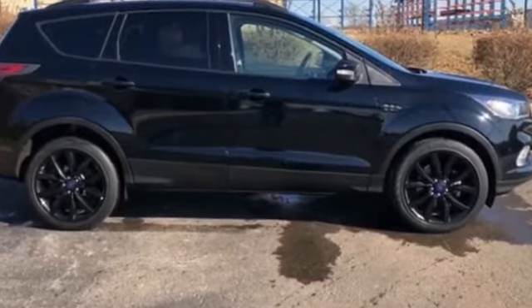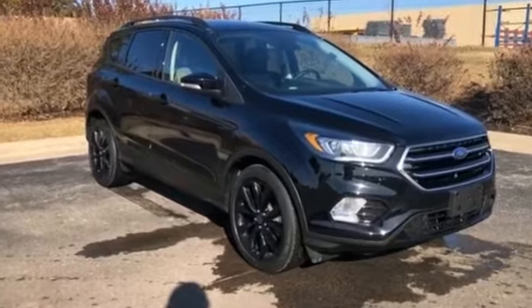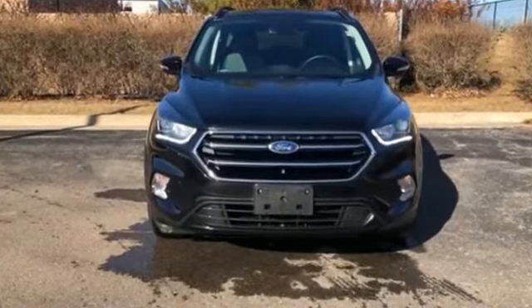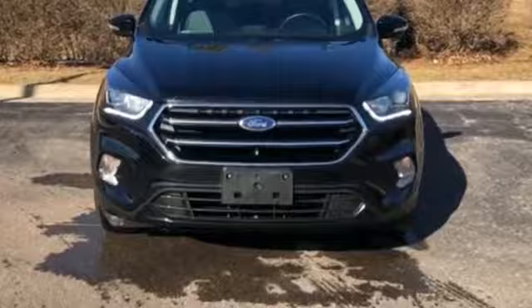Power side view mirrors, variable speed intermittent wipers, alarm system, air conditioning, ABS, power locks, heated front seats. This is a top-rated dealer, ready to take home the car of your dreams.